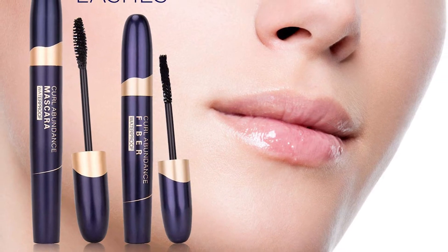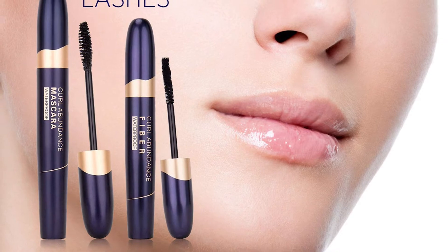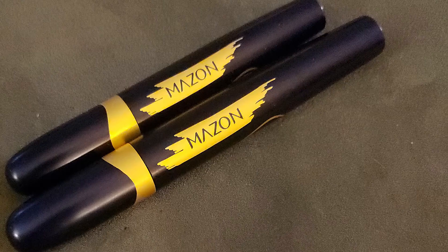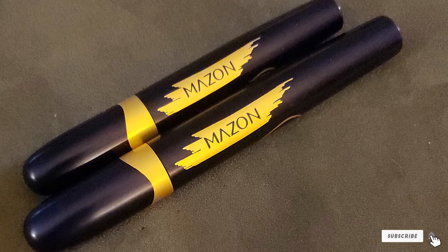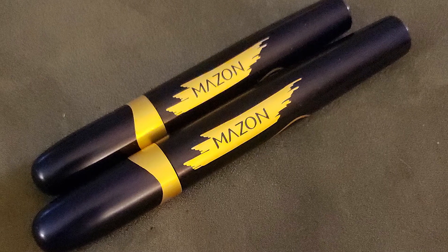It does not clump the lashes together. This mascara stays put throughout the day, be it rain or sweat, and does not require reapplication. It is made with natural ingredients, is hypoallergenic, and does not cause irritation.